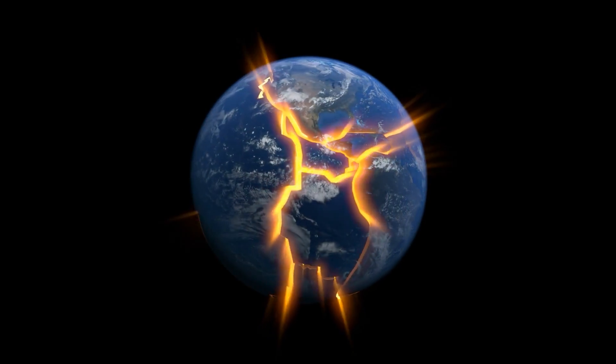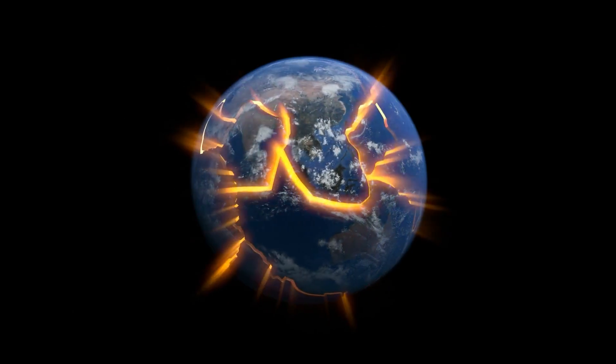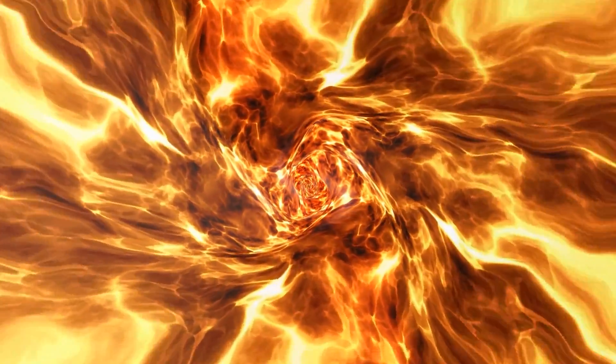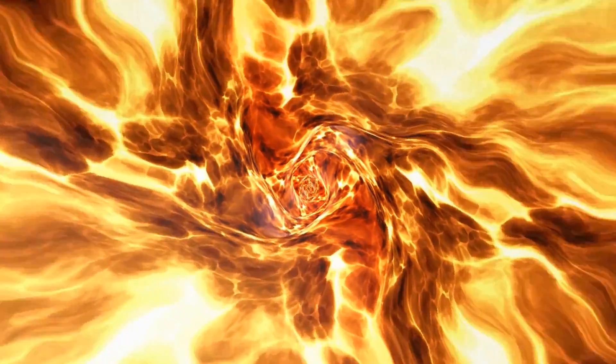We still have this source of energy. And it is so hot that below the crust, the material of the Earth is not solid. It's like liquid, basically — a soft enough solid that it is not stable.